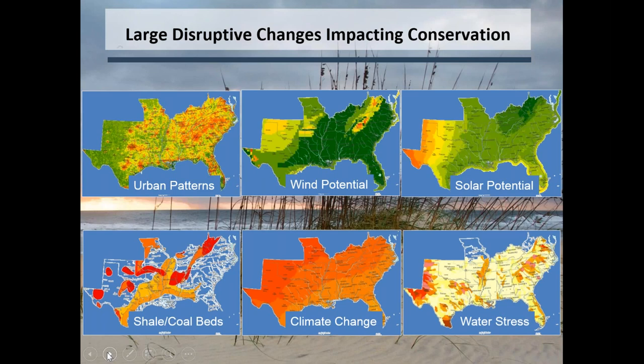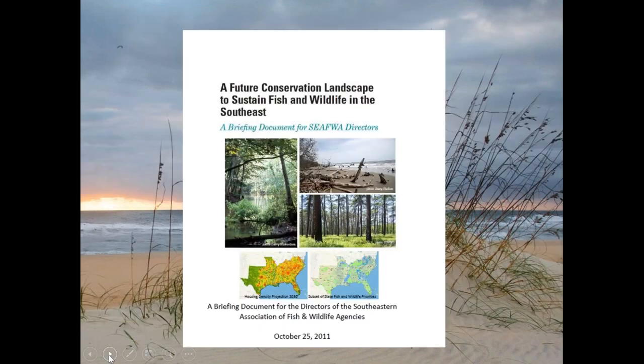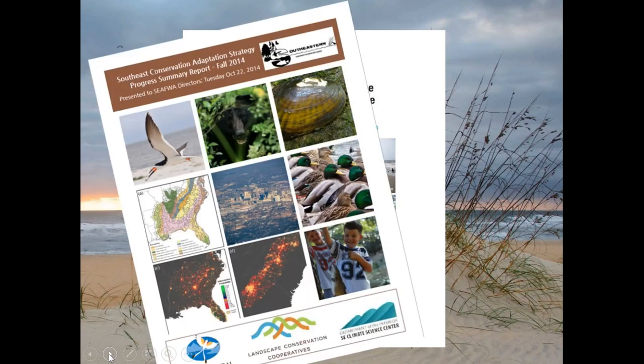So back in 2011, the state directors of the 15 states in the Southeast identified the need to develop a vision for fish and wildlife so that we wouldn't just be satisfied with the leftovers after everything else was done. The strategy was initiated in 2011, and we've provided updates at CAFWA — the Southeast Association of Fish and Wildlife Agencies — conferences every year since then.